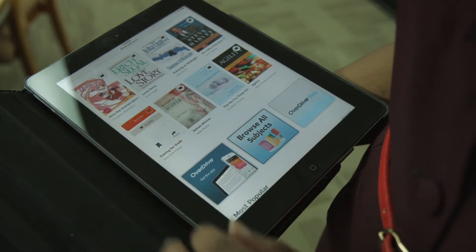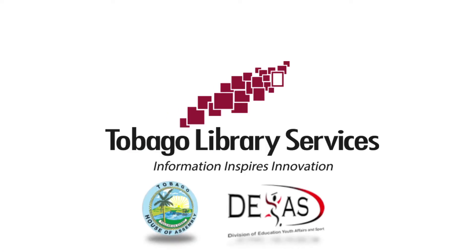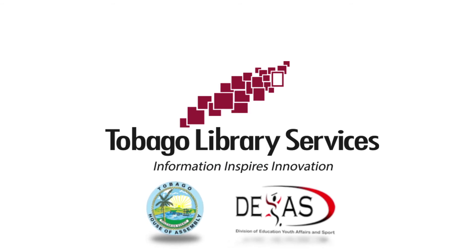Renewal of physical books can also be done online. The new Scarborough Library Facility will revolutionize your library experience, where information inspires innovation.